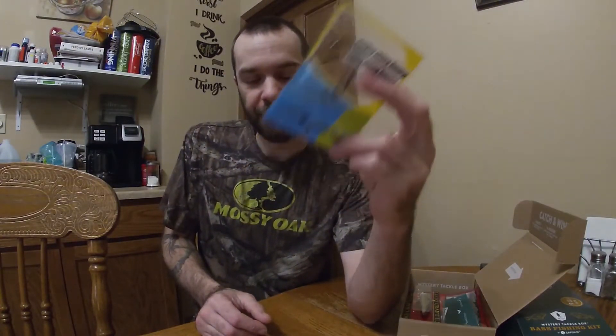I gotta dig in on this — they don't tell you the size, they don't tell you nothing. Just says Harmony hooks, and they're all like that, whether it's a little walleye bait fish hook or an offset bass hook. Please tell me what these are — that would be nice.